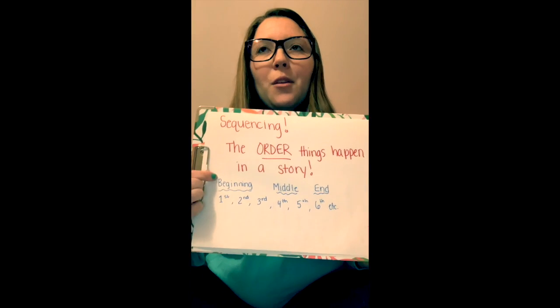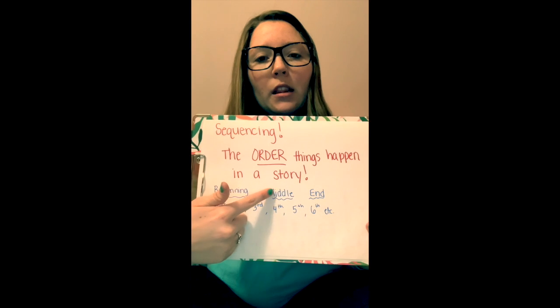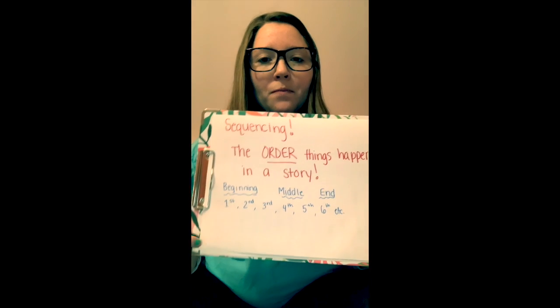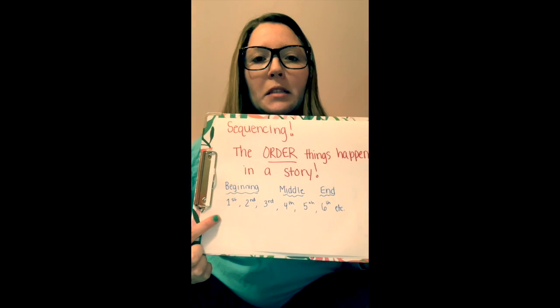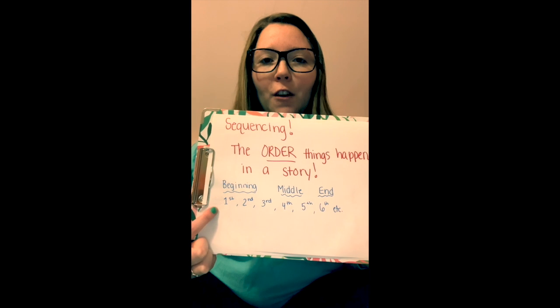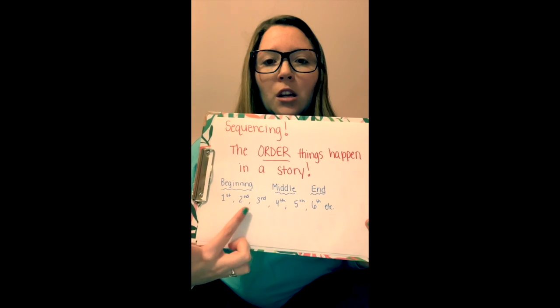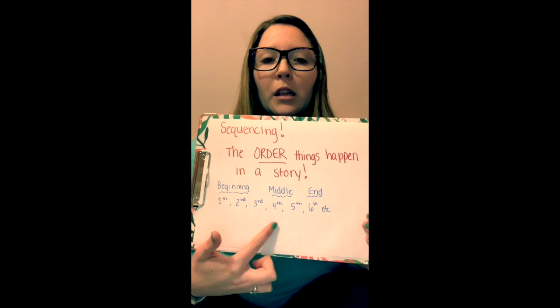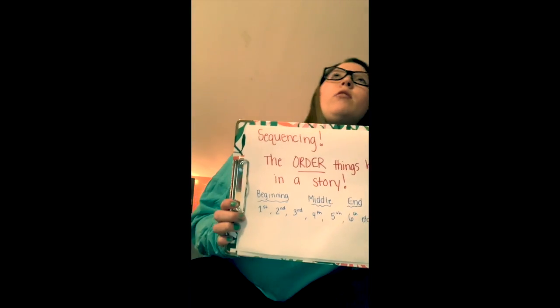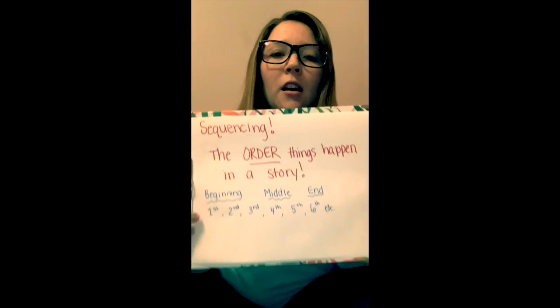So we have the beginning of the story, the middle of the story, and the end of the story. Sometimes in stories there's a lot of things that are happening, so we say first, second, third, fourth, fifth, sixth, seventh, eighth, ninth, tenth, eleventh — it can go on forever.